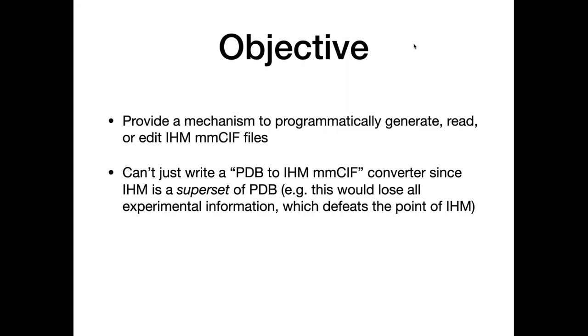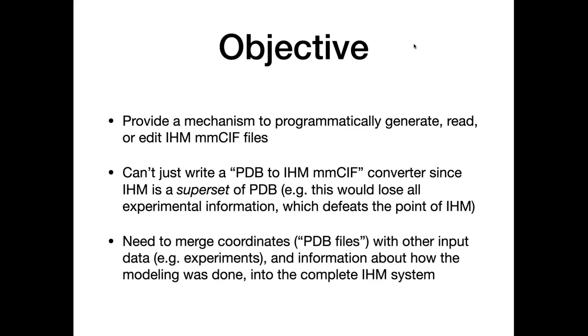Traditionally we have generated PDB files, but we can't simply convert a PDB file into an MMCIF file, because the IHM dictionary is a superset of what's in PDB. Converting would only give us coordinates — a very small part of the problem. We'd be missing experimental information, modeling protocol, and additional metadata useful for someone to understand where the model came from or refine it. We need to merge coordinates with all other input information to generate a complete integrative model representation in an MMCIF file.